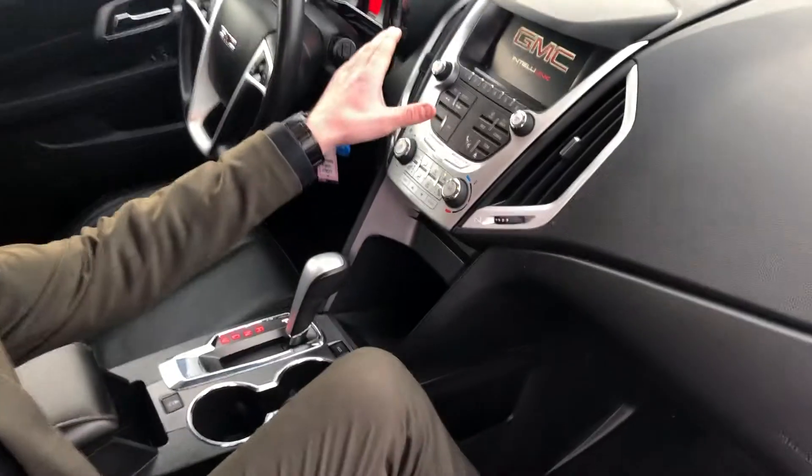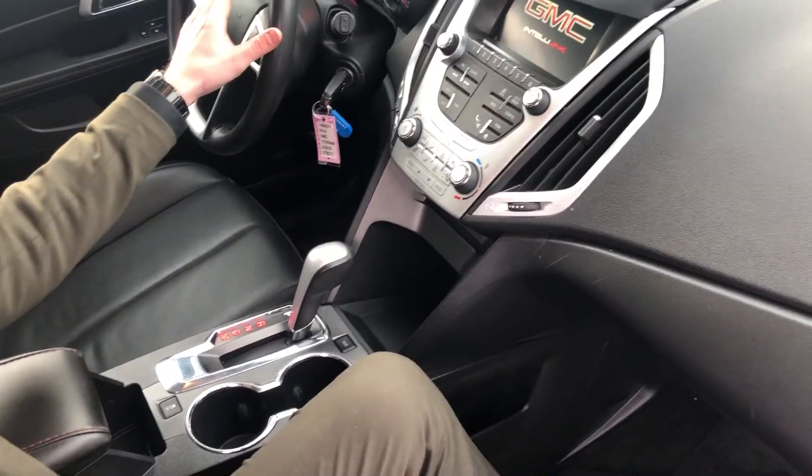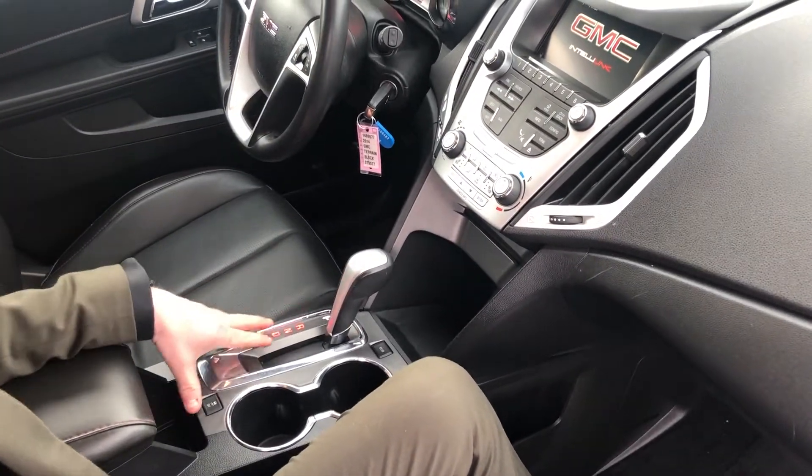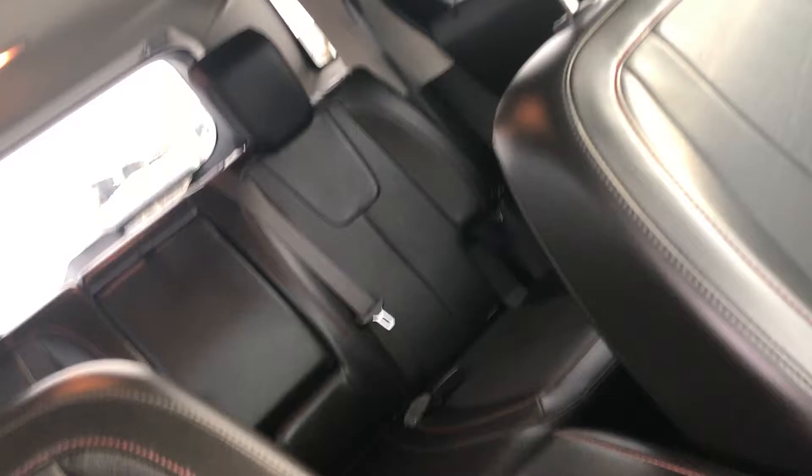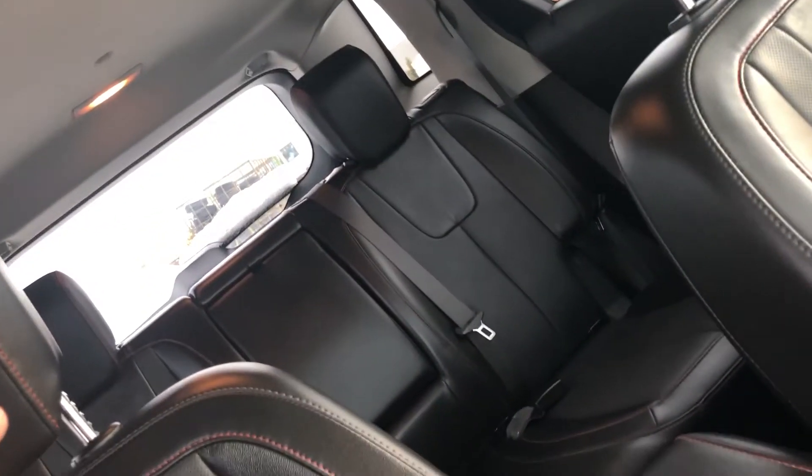This is our nav, everything like that, our gauge cluster, we've got our gear shift here, traction control, eco mode. If you look around the back here, again fully loaded, got the black leather on the red stitching.